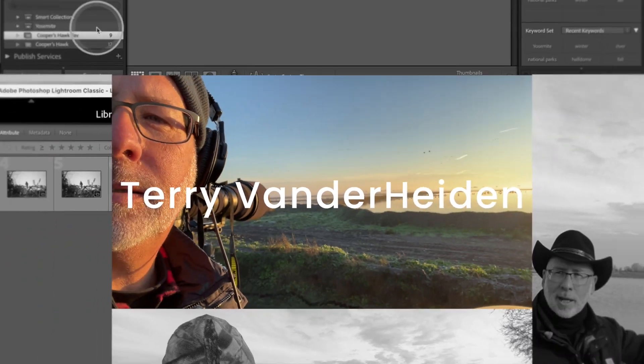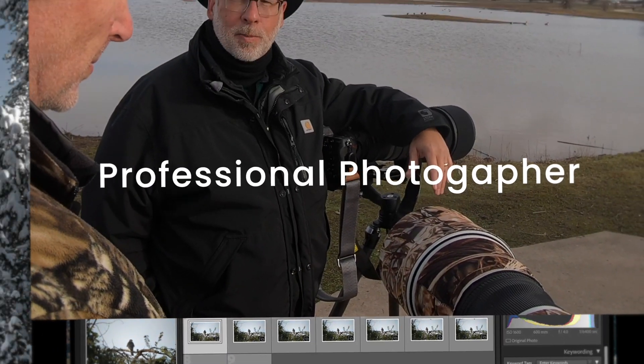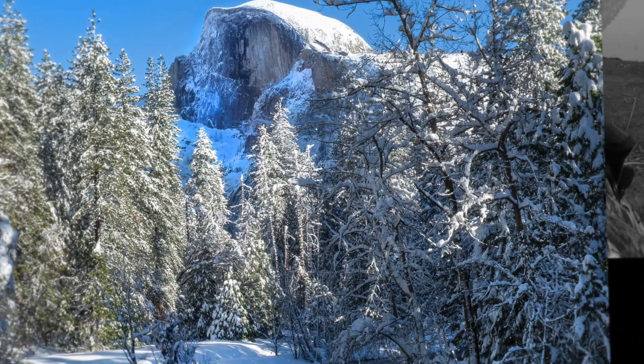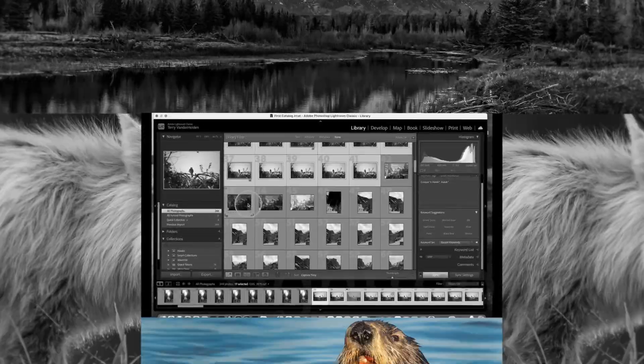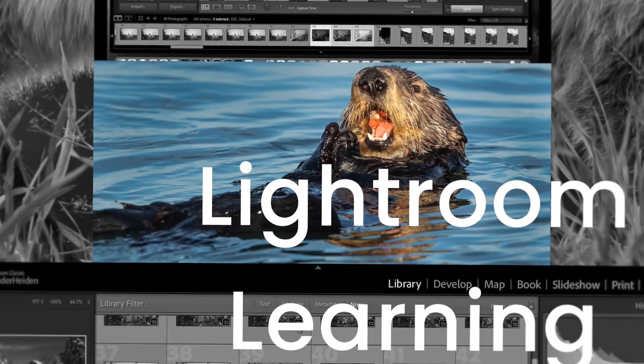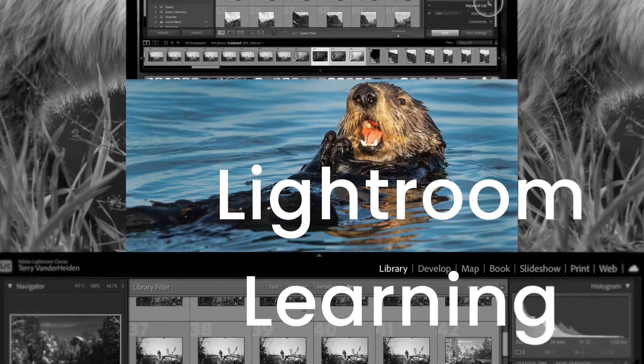This year I went with my friend Dale, and I was not only able to grab some photographs, but I also discovered a trick with my camera to allow me to make captures early in the morning and late in the evening when there's just very little light. I'll show you what I did coming up. Hi, I'm Terry Vanderhain, full-time professional photographer.